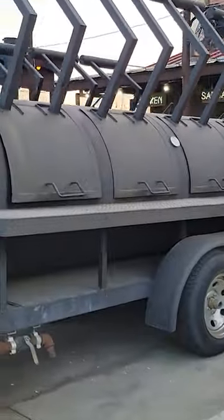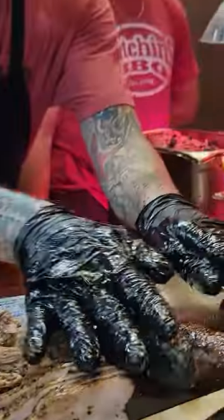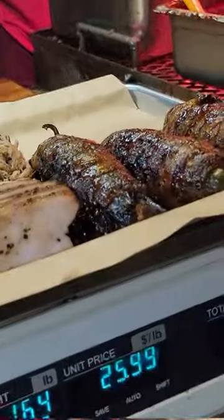We're famously known for our briskets, our ribs, and our Texas Twinkies. If you haven't had one, you got to come try it. It's a jalapeno stuffed with cream cheese and chopped brisket, wrapped in bacon.